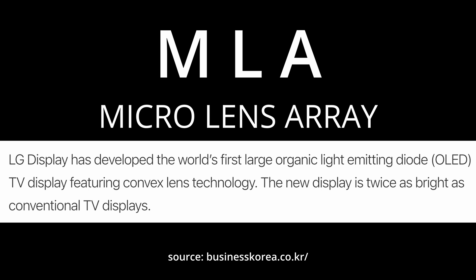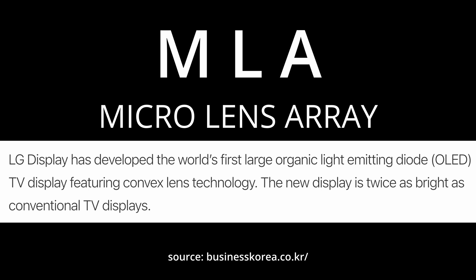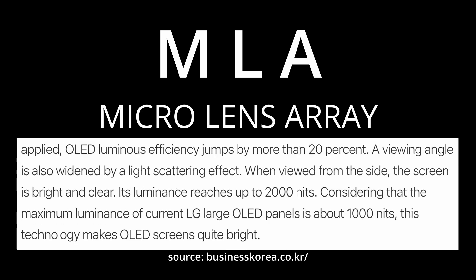MLA technology uses these micro lenses to bend the trajectory of light to improve brightness efficiency. They say that when MLA technology is applied, the OLED luminous efficiency jumps up by more than 20%. They also say the viewing angle is better as well. The thing people are latching onto the most is the claim that it can get up to 2000 nits with MLA technology applied. So that is MLA — let's get back to the video.